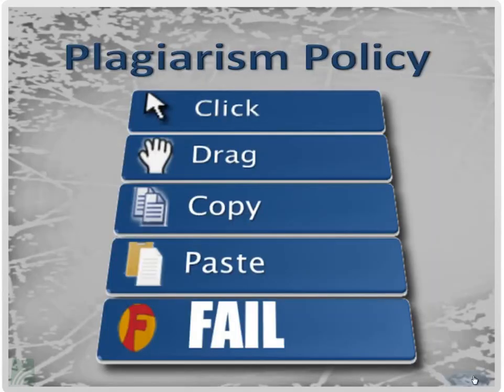Let's talk about plagiarism. Mercer County Community College has a five-word policy: click, drag, copy, paste, fail. If you're caught stealing work written by someone else and presenting it as your own, you will fail the assignment and possibly fail the course. Don't try it — if your instructor is savvy enough to teach online, they're savvy enough to search and find that you've stolen someone else's work.